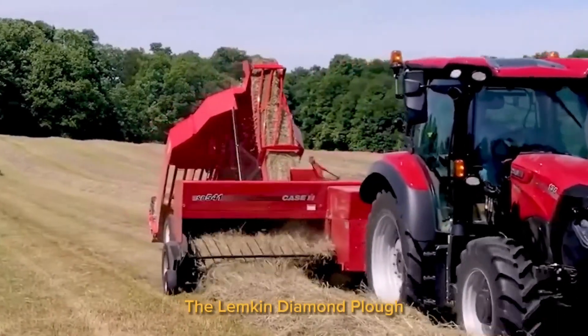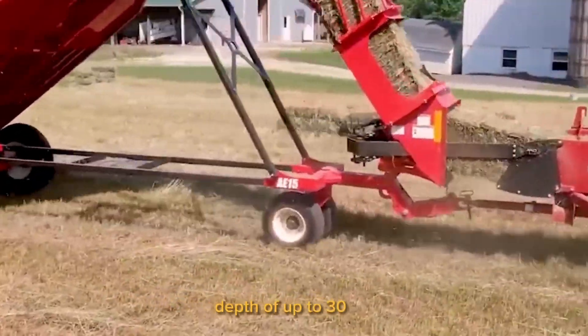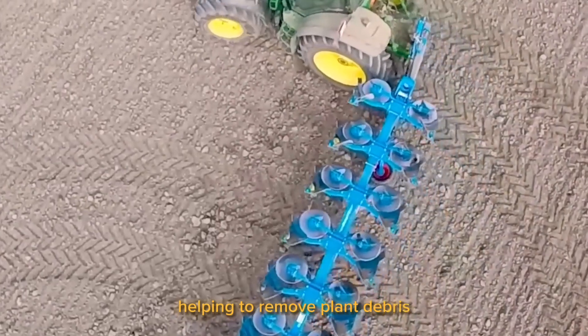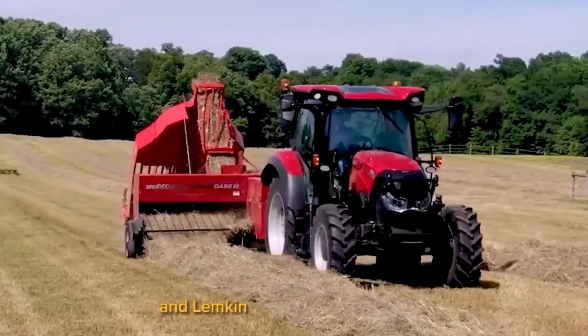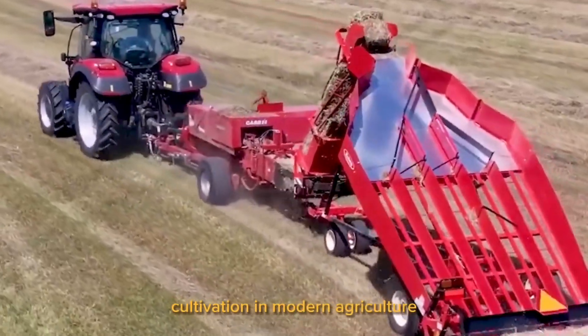The Lemkin Diamond Plow, set with 12 large plow blades and an adjustable depth of up to 30 centimeters, allows deep and powerful digging and tilling, helping to remove plant debris, excess materials, and hard soil clumps. The John Deere 8000 306-year tractor and Lemkin Diamond 12 plow set are one of the ideal duos for land cultivation in modern agriculture.